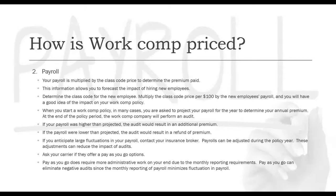Pay-as-you-go can eliminate negative audits since the monthly reporting minimizes payroll fluctuations. A lot of employers find benefit in that — if you have a slower time period, you actually pay less for your workers' compensation because there's not as much payroll going out. If you have an insanely busy period, your work comp premium will increase, but you don't have to worry about that increase coming at the tail end of your policy via an audit.